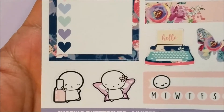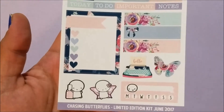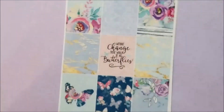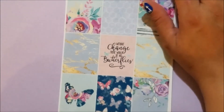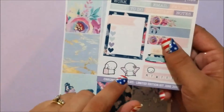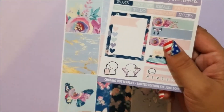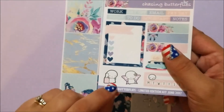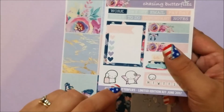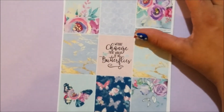How freaking cute is that emoji with wings?! And then you get a habit tracker with the emoji head on it, which is super cute. I do kind of like that you get the emojis with Two Little Bees and the munchkins with Scribble Prints Co, so you get to see what emojis and munchkins look like in glossy — they're fantastic. I almost wish the shops would do them in glossy.